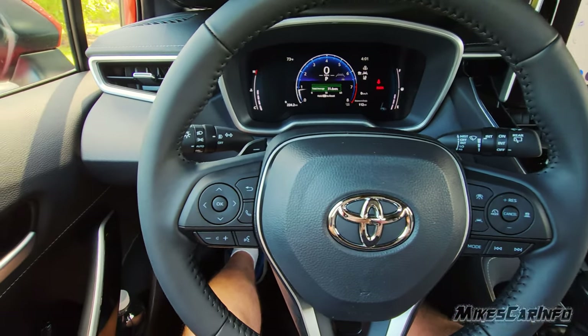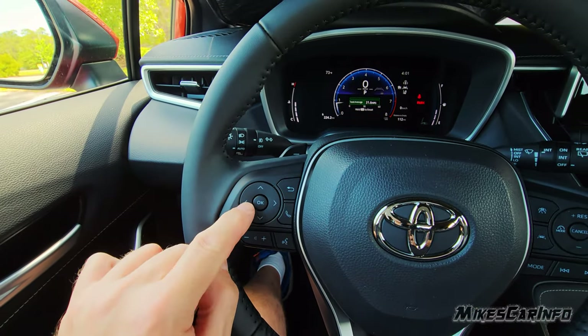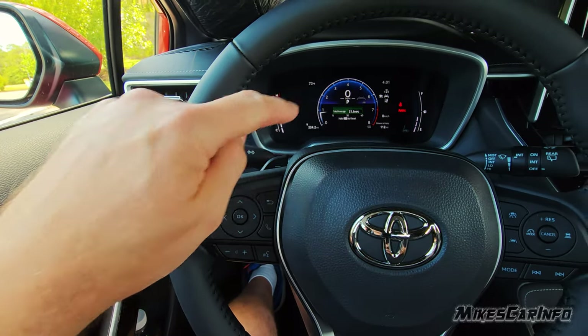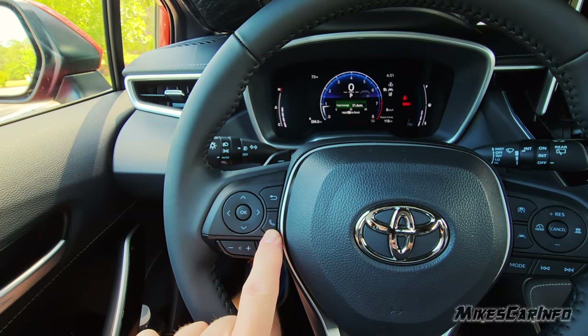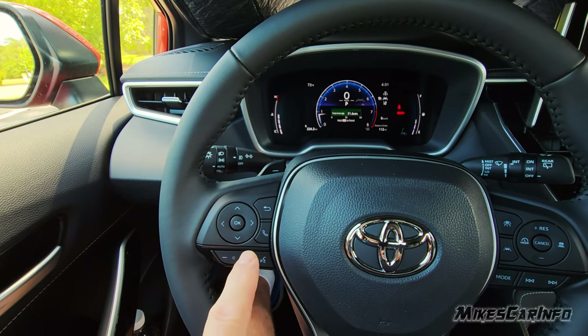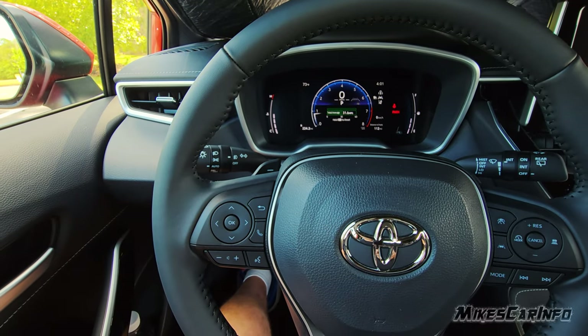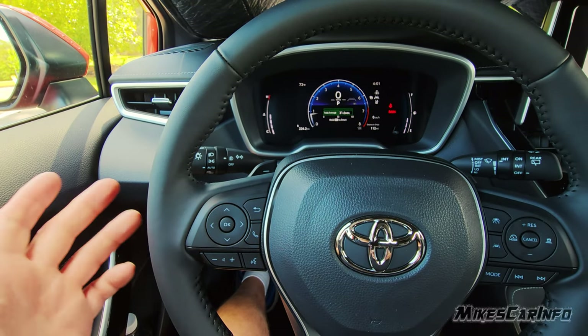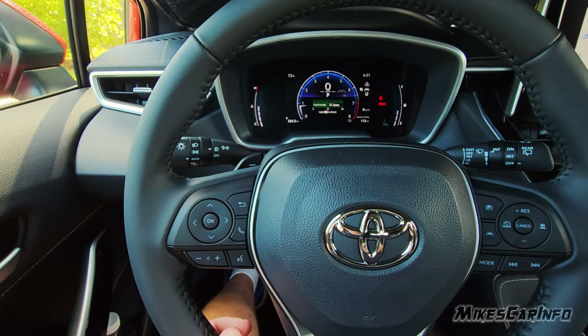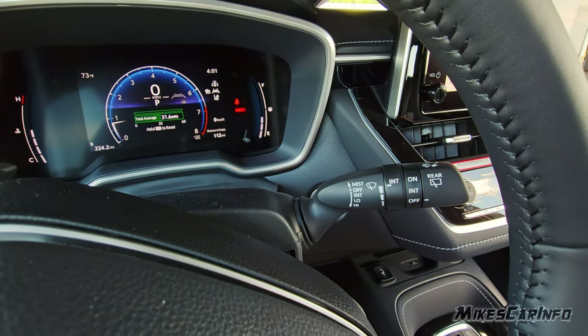On the left side, the arrows and OK button correspond with the screen, along with the back button and the button to answer and hang up calls for Bluetooth. The right stalk is the windshield wipers for the front and rear. On the left side is the turn signal, which also has the headlight switch — DRL, off, automatic, parking lights, headlights — and the fog lights are controlled here as well.